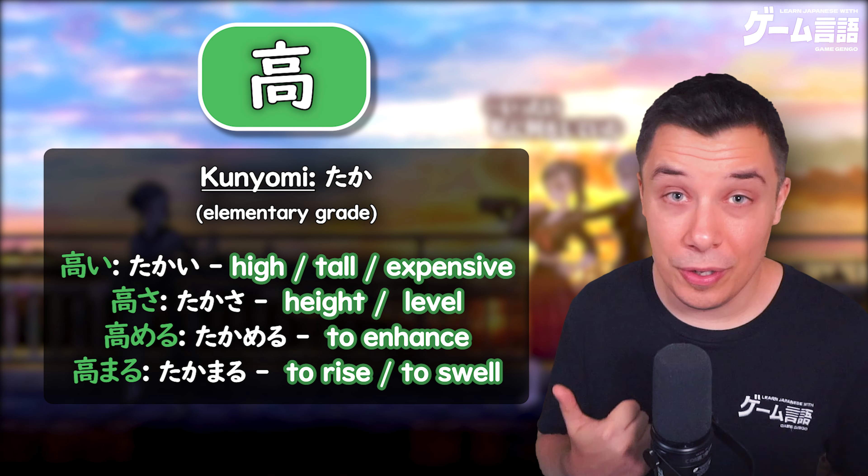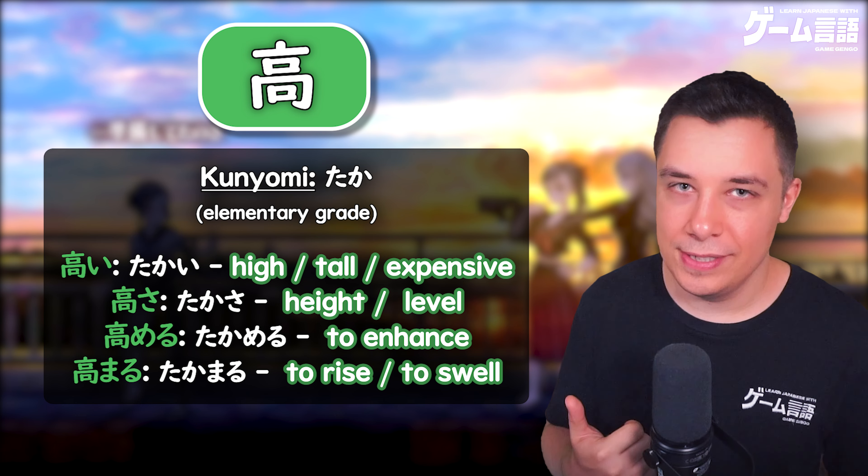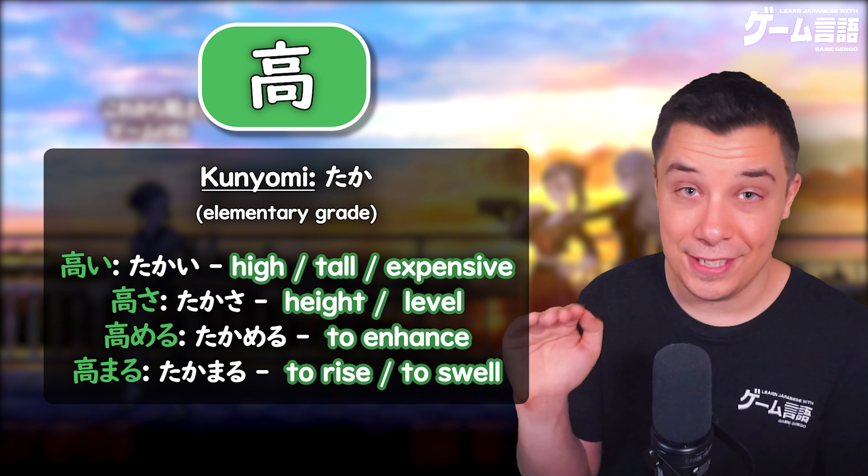A similar word in the top 10,000 most useful words is takasa — taka — which is simply the word for height.